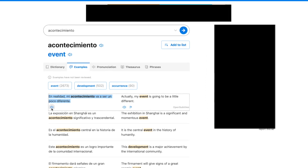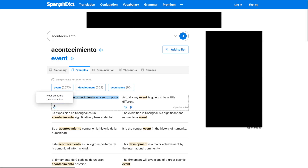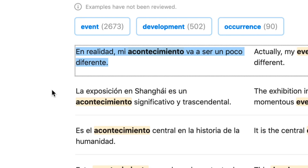The next step is using the word in context. If you can't find an example from a movie or show where you heard this word, you can go to the examples tab on the SpanishDict website. Here's a good one — and it looks like they even have an audio example: 'En realidad mi acontecimiento va a ser un poco diferente.' That sounds a little computerized, but it'll be good enough. So I'm going to try to copy what he says. Back to the app: 'En realidad mi acontecimiento va a ser un poco diferente.' I tripped up the first time, but better the second time.